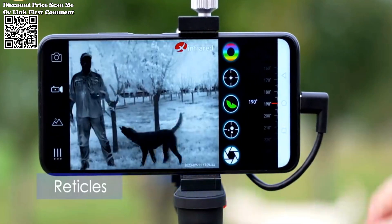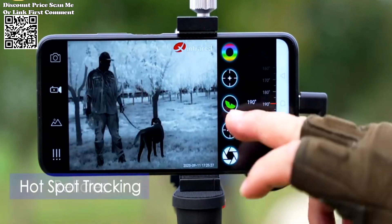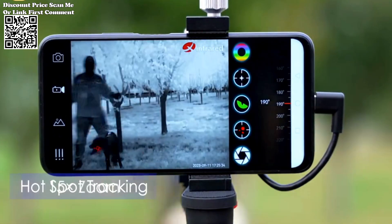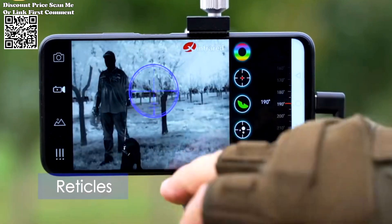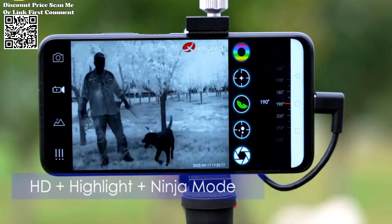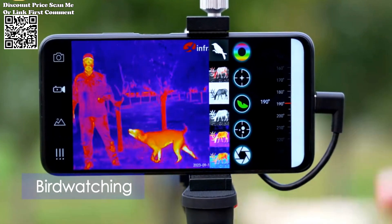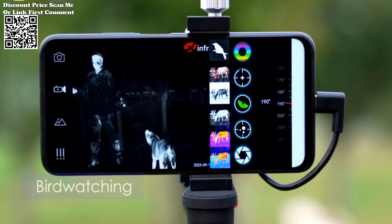At the heart of the Infuration T3 lies its state-of-the-art thermal imaging technology, which enables users to detect heat signatures even in complete darkness. Equipped with Android system compatibility and a Type-C interface, this monocular offers seamless plug-and-play functionality, making it compatible with a wide range of devices. Its ergonomic design ensures comfortable handling during extended use, while its compact size enhances portability, allowing hunters and rescue personnel to carry it effortlessly during missions.